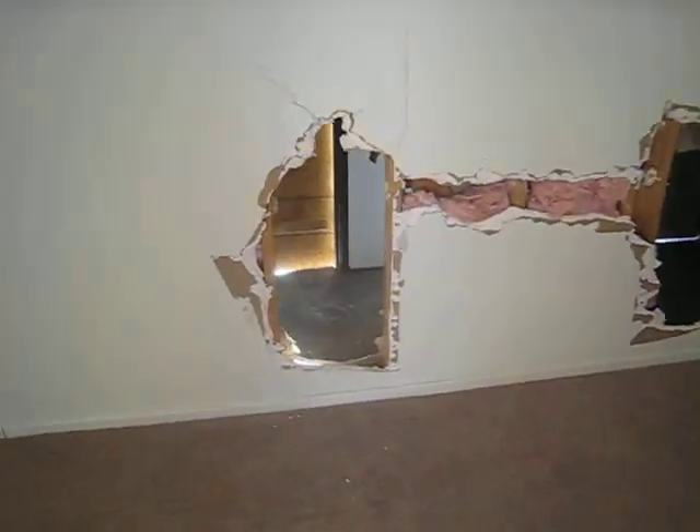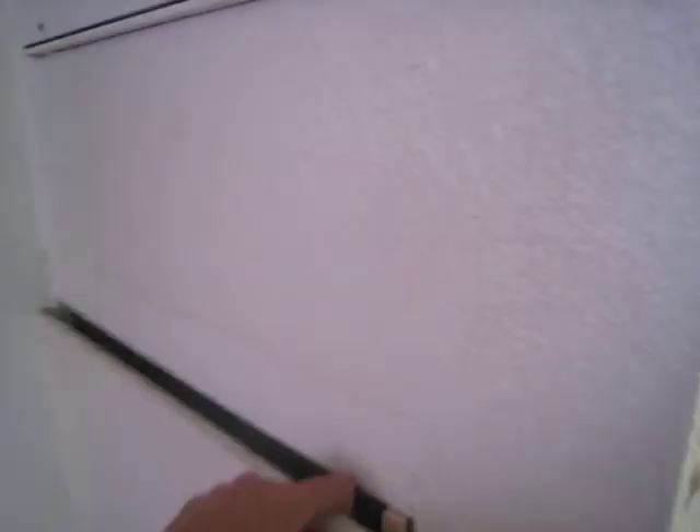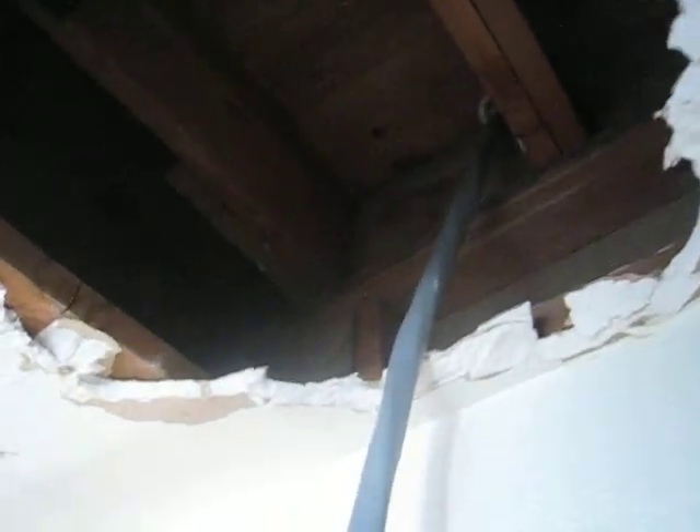They came in and got the copper from the furnace. That's where the furnace was. That water heater probably went down there too. So we have kind of an unknown amount of AC and heat to fix.